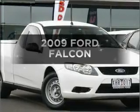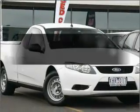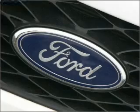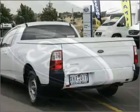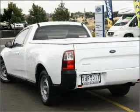Time to update your vehicle? Take a look at this 2009 Ford Falcon. You can be accelerating down the highway in this excellent vehicle with a solid six cylinder engine.